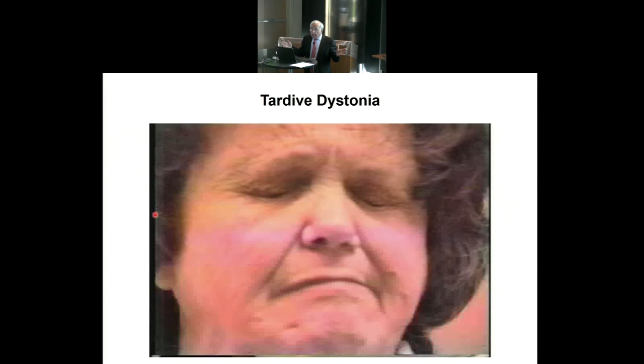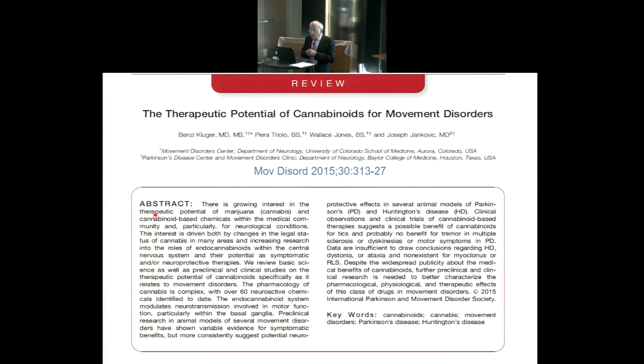Since we're in Colorado, I should mention that we recently published a systematic review on cannabinoids in the treatment of various movement disorders. At this time, there is no solid evidence that marijuana improves blepharospasm. However, marijuana does have some muscle-relaxing properties, and many patients report that their blepharospasm improves when they use it. I should also disclose that my son in Denver is a marijuana CPA, so I want to fully disclose my potential conflict of interest.